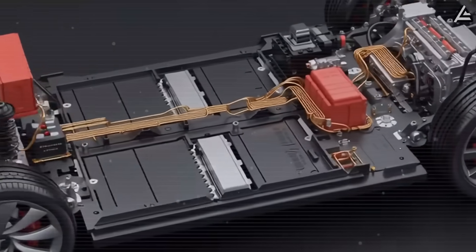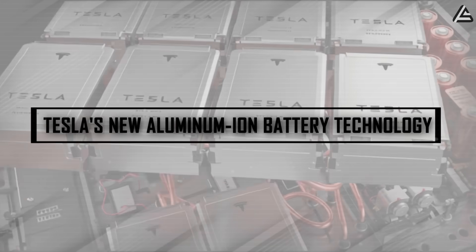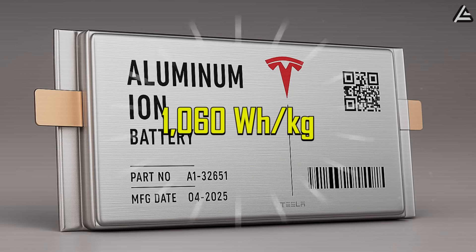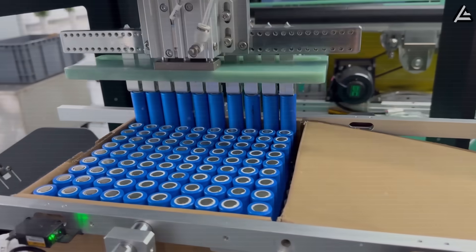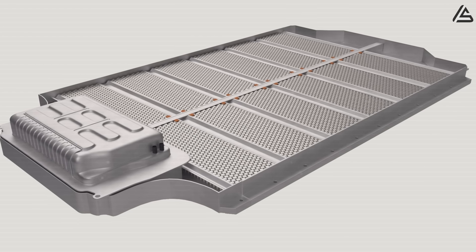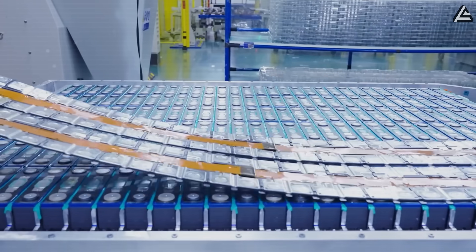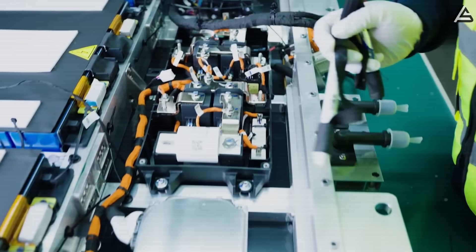What makes Tesla's new aluminum ion battery technology a game changer for the Model 2? The aluminum ion battery delivers a massive energy boost with 1,060 watt-hours per kilogram — that's 2.6 times more power than current lithium-ion batteries. Today's Tesla Model S packs about 400 watt-hours per kilogram, while the Model 2's new system fits the energy of two and a half traditional batteries in the same space.